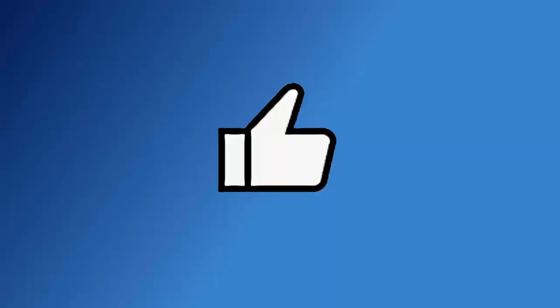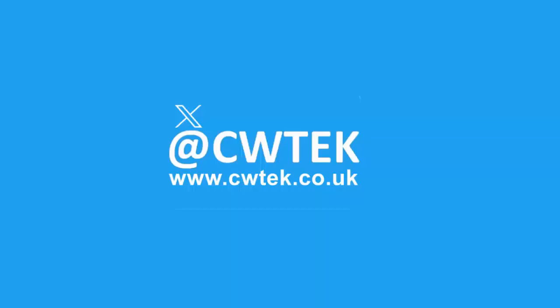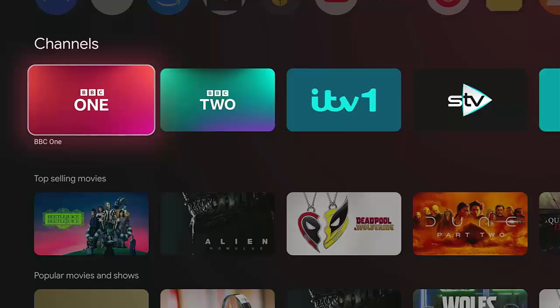Don't forget to like this video, share it and subscribe to my channel. Doing these three things helps us make more great videos for you.